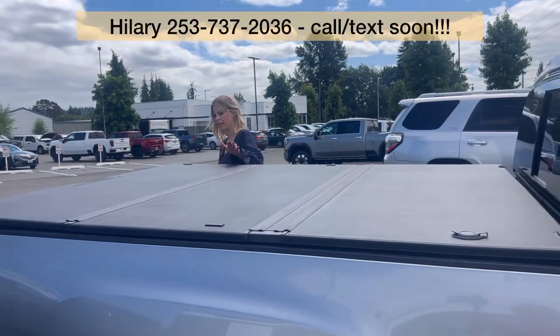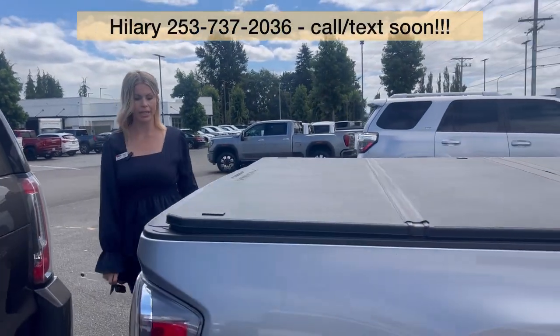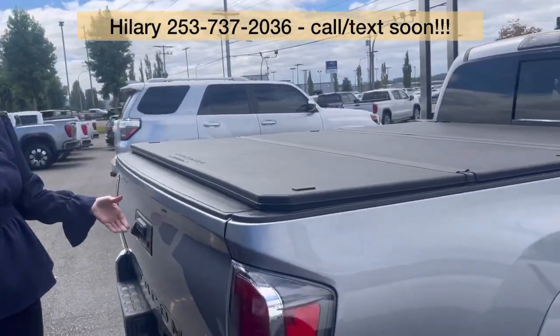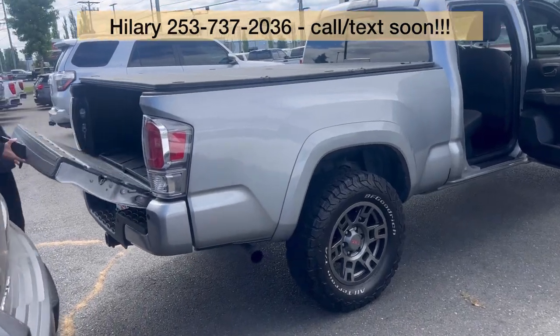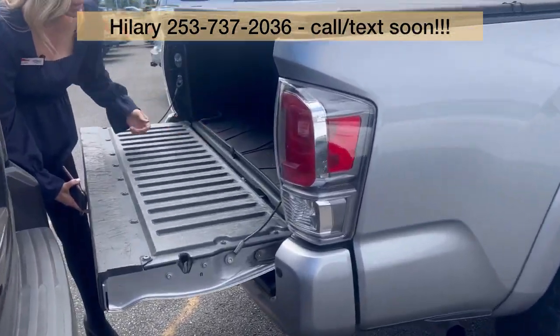It does have a nice sturdy tonneau cover back here. It is a long bed, which I love — they are hard to find. This is a V6, and it even has a bed mat in here.